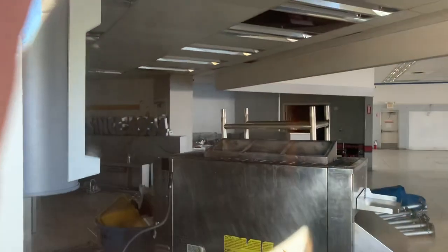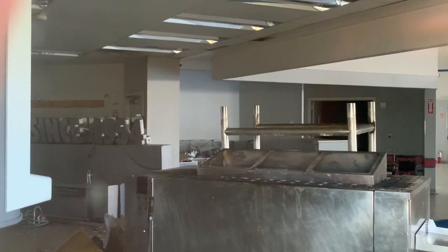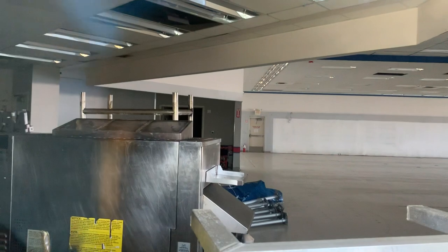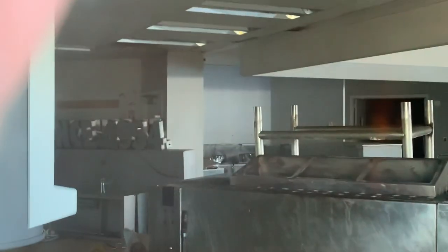Oh wow, this is where most of the action is. I see some signage — 'nurses since 1954.' Where the hell is that coming from? I swear those look like Burger King signs, but if it is that's so weird that it's in here.